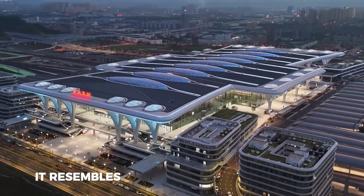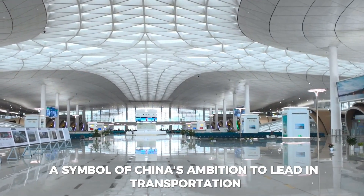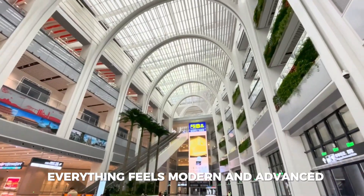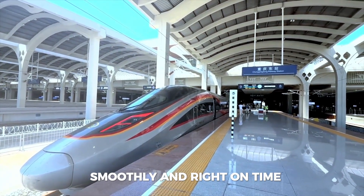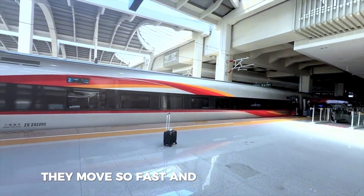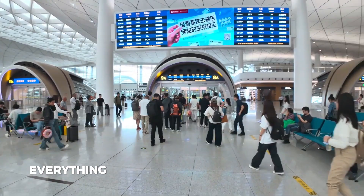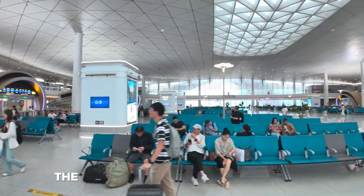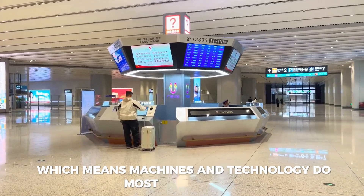From the outside, it resembles a spaceship ready for takeoff — a symbol of China's ambition to lead in transportation technology. The moment you enter, you can see high-speed trains coming in and out smoothly and right on time. They move so fast and work so perfectly that it's almost like watching a machine in action. Everything is very organized and works like clockwork. The whole system inside is automated, which means machines and technology do most of the work.